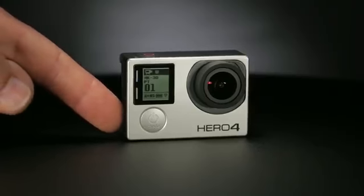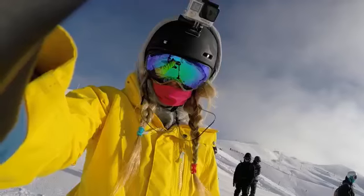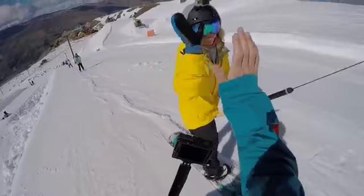When you're not recording, use this button to access your camera's settings. Now making adjustments on the fly is more intuitive than ever.